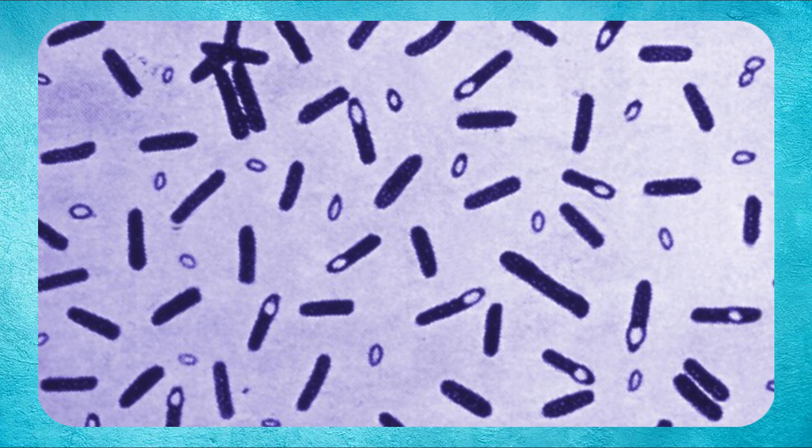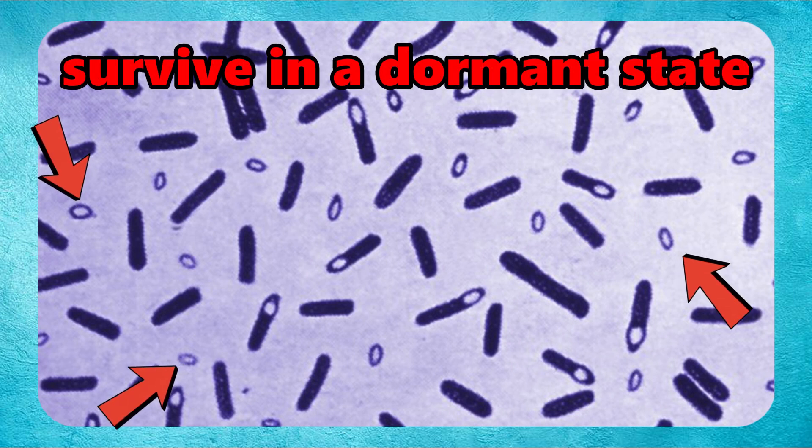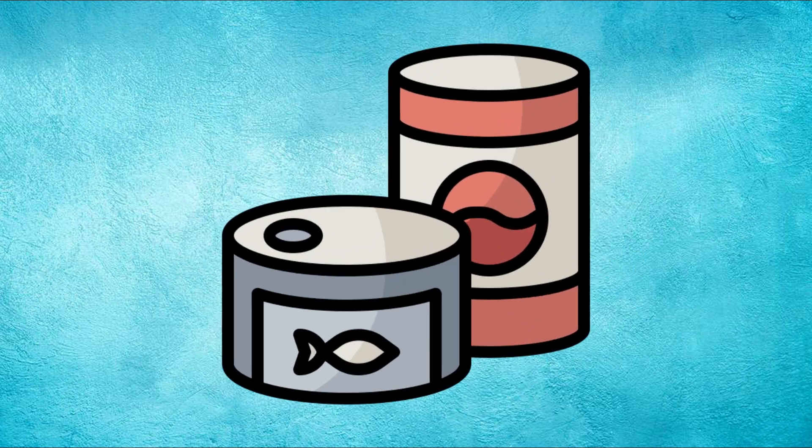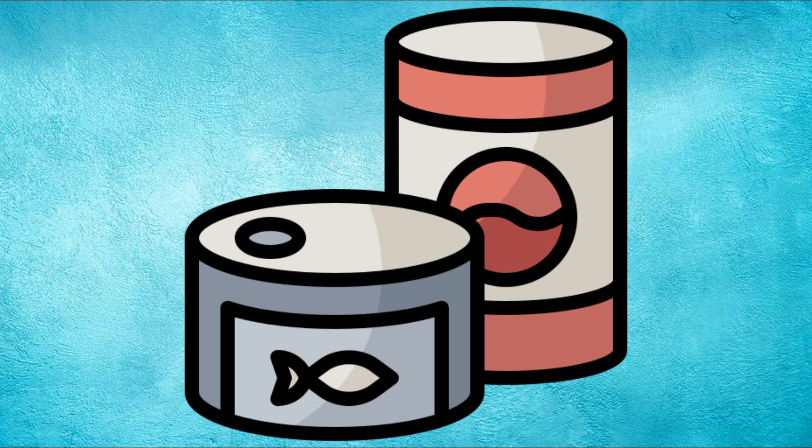Clostridium botulinum can form spores that allow it to survive in a dormant state until conditions become favorable for growth, such as in improperly processed or stored food.